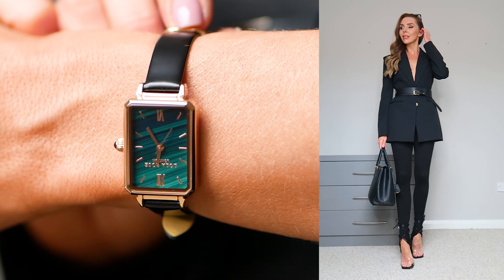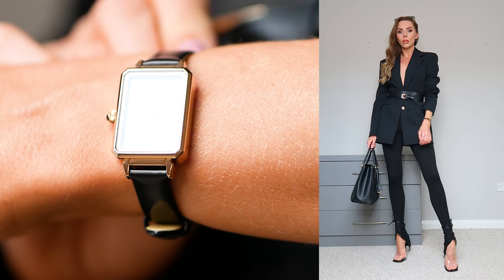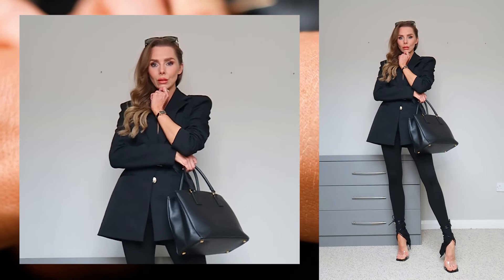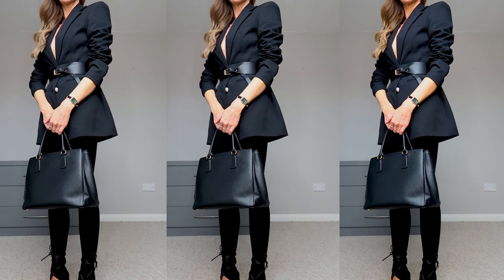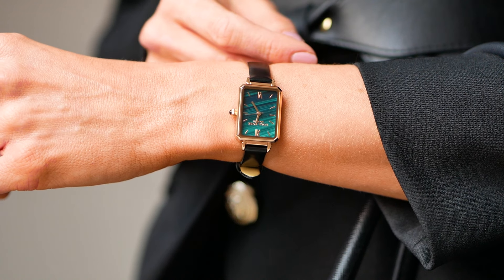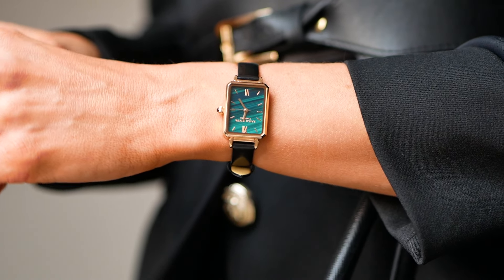So this is a Malachite pattern watch with a black leather strap, and I am obsessed with the colour green. There's something about dark green that is so regal and powerful. This watch is so on trend at the moment — it has Roman numerals on the face and you can adjust it to fit your wrist. I've paired it with black trousers and a black blazer for a smart office vibe. The black of the watch draws out the black of the suit, and that touch of green adds a little edge. The gold of the watch really works with the gold in the outfit too.